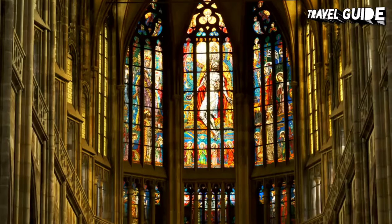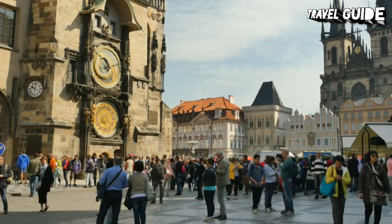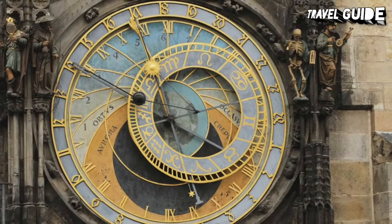Number 4: Old Town Square and the Astronomical Clock. The Prague Astronomical Clock, or Prague Orloj, is a medieval astronomical clock attached to the Old Town Hall in Prague. The clock was first installed in 1410, making it the third oldest astronomical clock in the world and the oldest clock still in operation. The Orloj is mounted on the southern wall of Old Town Hall in the Old Town Square. The clock mechanism has three main components: the astronomical dial, representing the position of the sun and moon in the sky, and displaying various astronomical details.